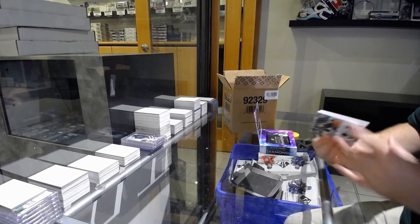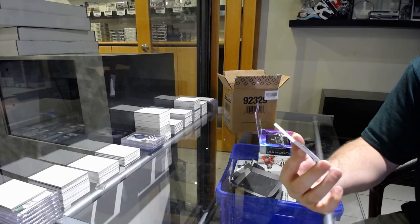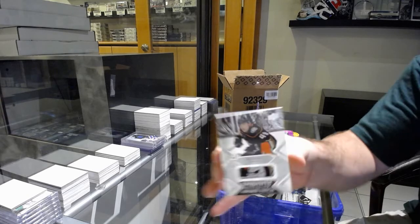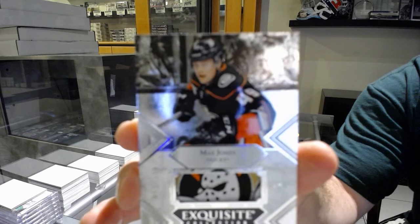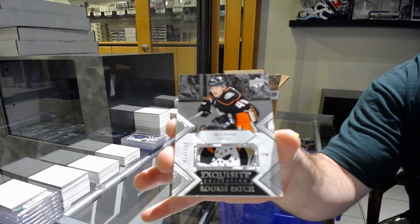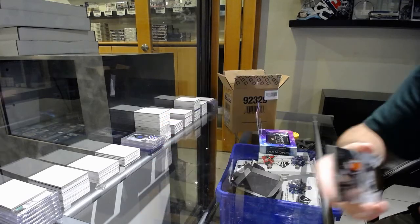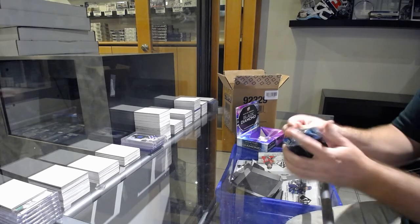I've sent you some damn good mojo already. And speaking of last spot mojo — why was this team available, guys? Come on. The $2.99 exquisite rookie patch — Max Jones. That was literally the last team taken, so whoever took them, the group break gods were looking out for you.